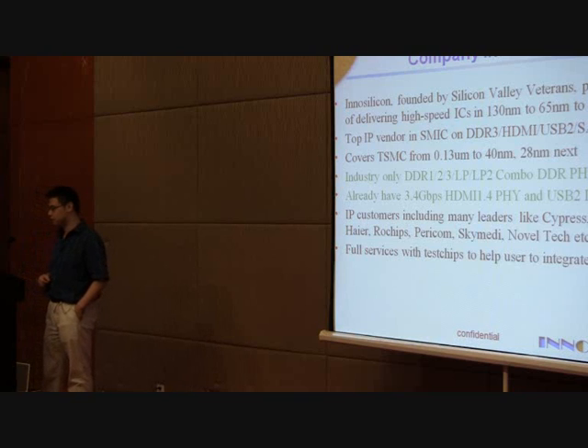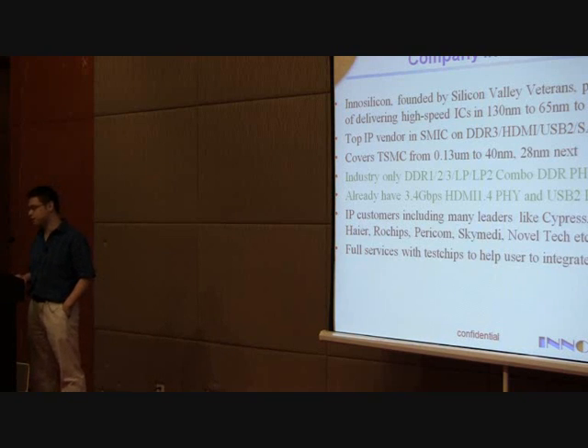For our IPs, we've been taping out over 30 times and we keep optimizing them. The quality is not only reliable — we also have innovative solutions such as the DDR Combo, which is the industry-only 5-to-1 combo covering DDR1 to 3, LP, and LP2, all in one IP in 65 and 40 nanometer. We also have the latest HDMI 1.4 solution with 3D function and 4K×2K support. For USB 2.0, not only do we have the generic device, host, and OTG, we also have a low-latency hub — making it a 4-in-1 USB.